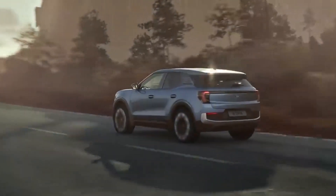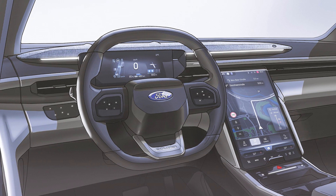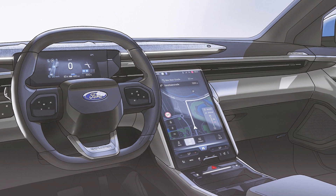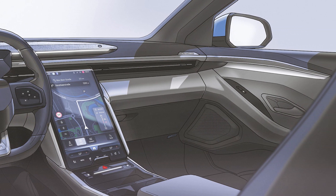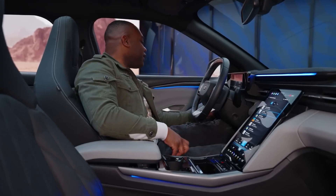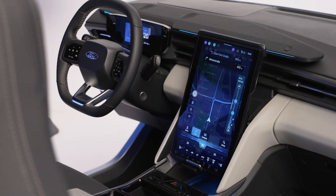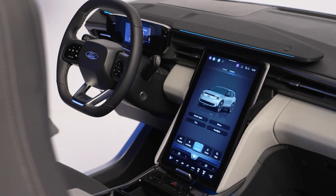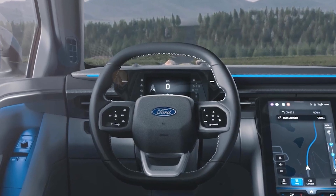Ford puts a lot of thought into safety and driver assistance features in addition to looks and ease of use. A wide range of sound sensors, cameras, and radars are built into the Explorer Electric to keep it safe under constant monitoring. This suite of technologies not only enhances safety, but also enables more advanced driver assistance tools. The Explorer's automated lane-changing feature stands out in particular and is expected to work better than many competing cars, making highway driving easier and more efficient.